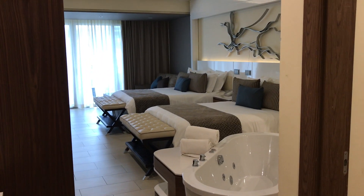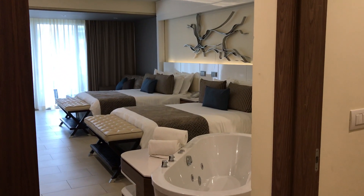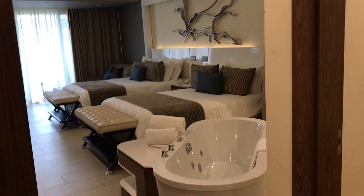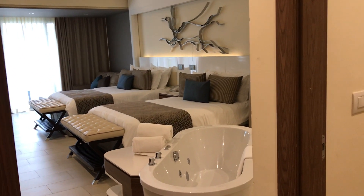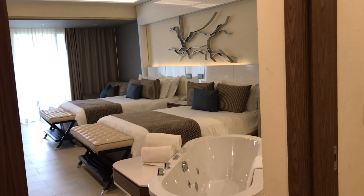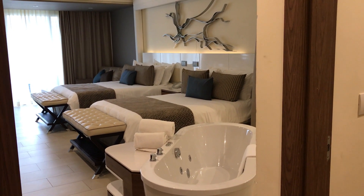So a beautiful contemporary room in Negril, Jamaica at the Royalton — an all-inclusive, all-ages resort. If you'd like to get here for a destination wedding, family vacation, or getaway, contact us at blissfulhoneymoons.com or blissfulvacations.com. Thank you!